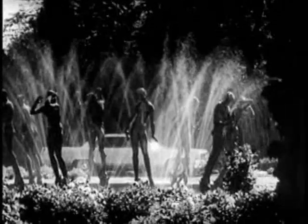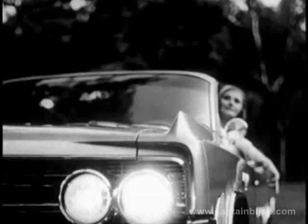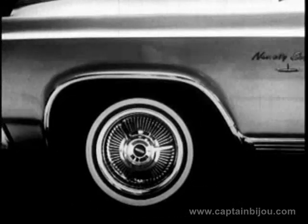If you have a perceptive eye for beauty, for the dramatic, for true elegance, you owe it to yourself to take the wheel of the beautiful, dramatically new luxury sedan by Oldsmobile. Modern styling is an Oldsmobile tradition, and the 98 luxury sedan is an eloquent expression of that tradition at its finest.